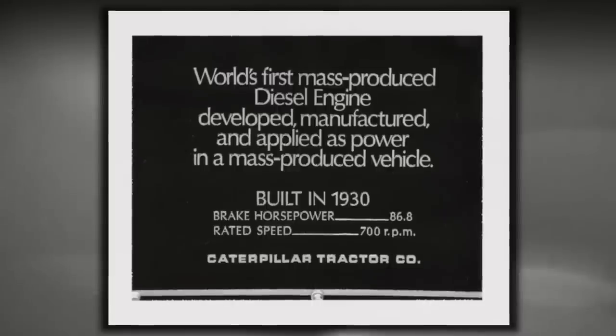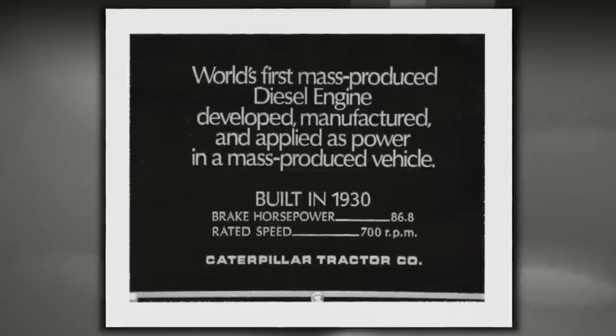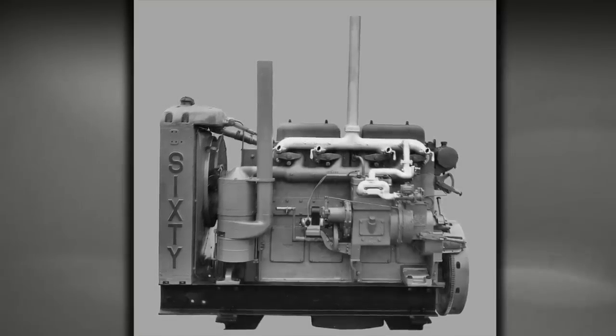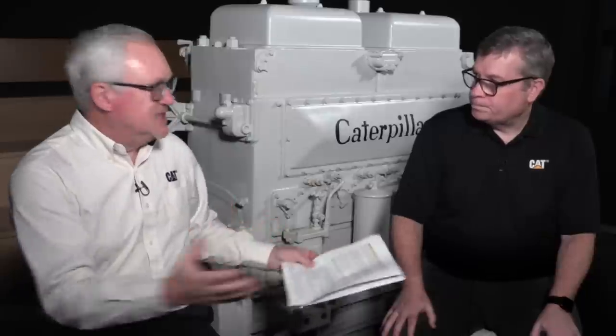So when did production begin on the first models? At the end of 1931 the first production models came off the assembly line in California, where Caterpillar had its research facility. They were built by hand, and then that production was moved to Peoria, Illinois.